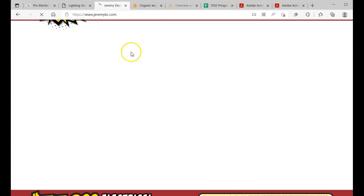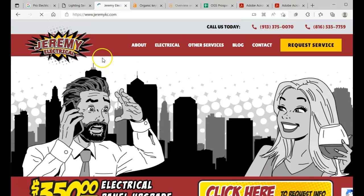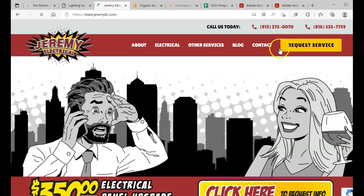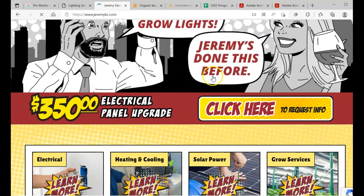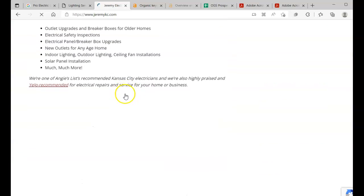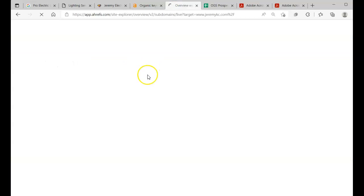What's great about digital marketing is we can really target everything we're looking for. We want to compare that to our top competition in your area, and right now that is Jeremy Electric. These guys are absolutely blowing it online — they have a super unique site.